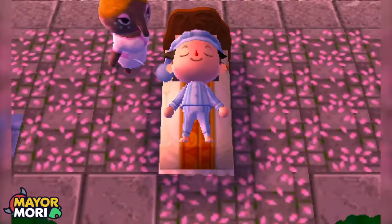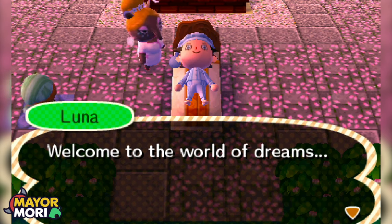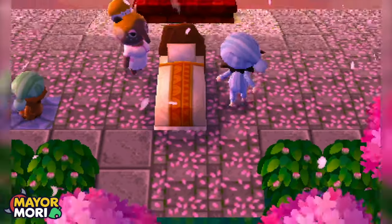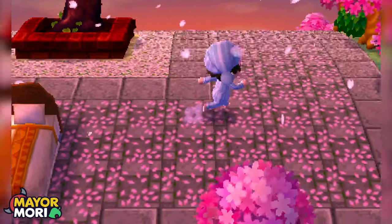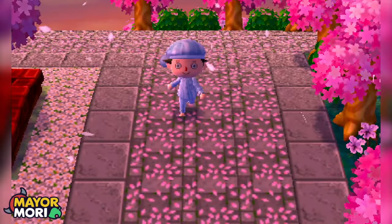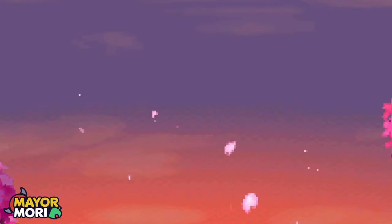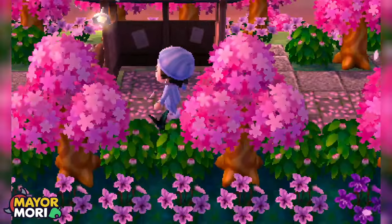We are arriving — wow, already look at all the cherry blossom! This is a Japanese cherry blossom inspired town, and already we can tell exactly the aesthetic they're going for. I'll link the viewer and the Dream Address in the comments so you can visit as well. The whole plaza is covered with a beautiful cherry blossom path — it's gorgeous, there's so much detail here. Every single tree seems to be a cherry blossom.